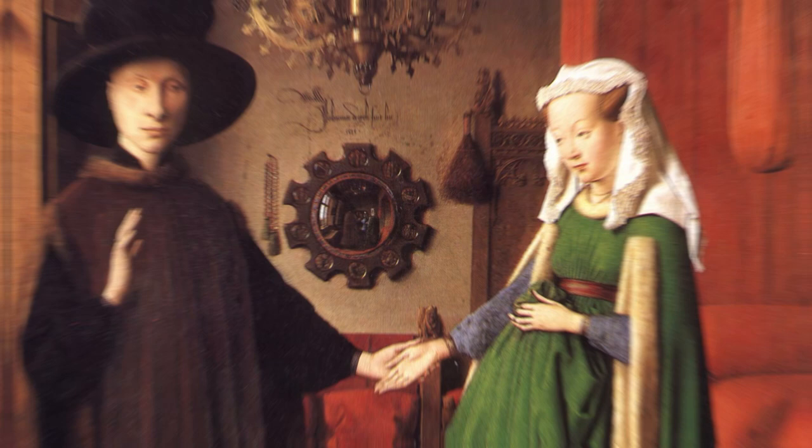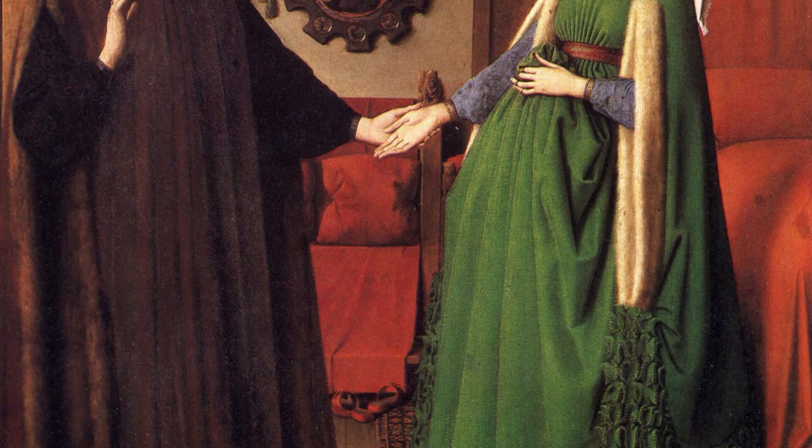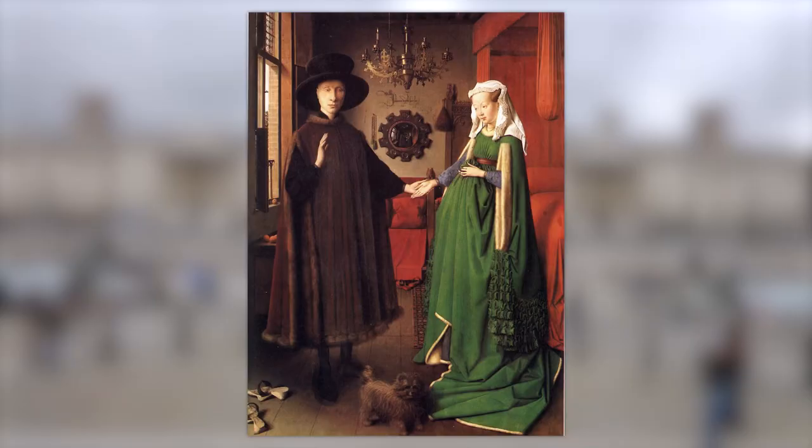With all that out of the way, let's move on to what all this means. First up, the woman. You might think that she's pregnant, but a closer look reveals that she's actually just holding up excess fabric from her dress in a way that makes her look pregnant. Women holding their dress in this way is a common sight in paintings from the 15th century. Having excess fabric in your dress was something that only the rich could afford, and as we'll see, restrained luxury is a theme that comes up again and again as we analyze this painting.